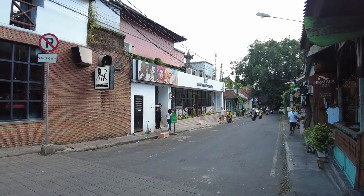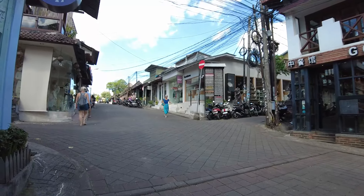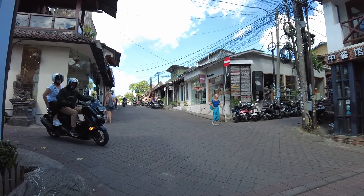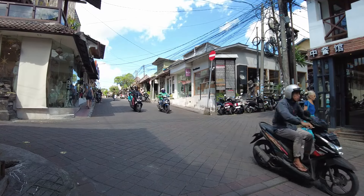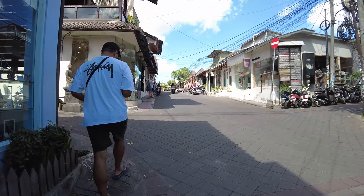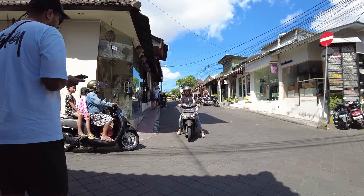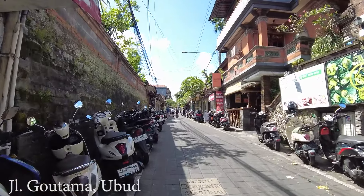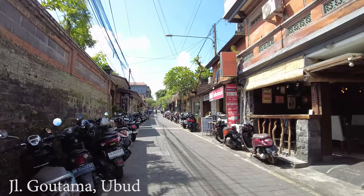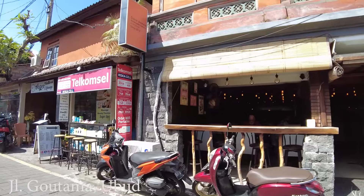Hello, good afternoon everyone, welcome back. This time I'm in the Ubud area on Jalan Dewi Sita — some of you may know this street. Let's walk around and see the situation. I'll show you Jalan Gautama, which is very famous in Ubud. As you can see, a lot of tourists like to come here and you can find a lot of small, nice cafes on the right side, with a lot of businesses. It's just lovely to walk around here.